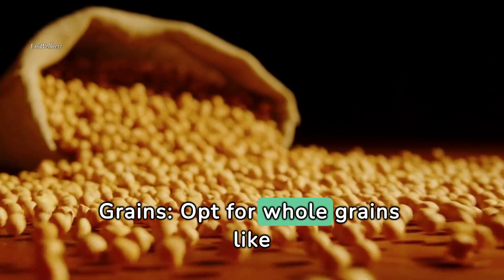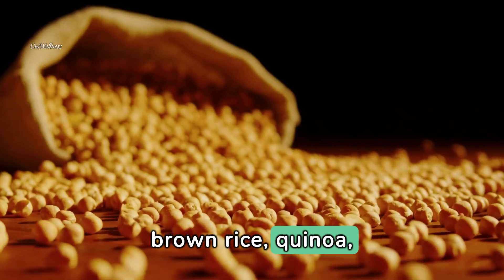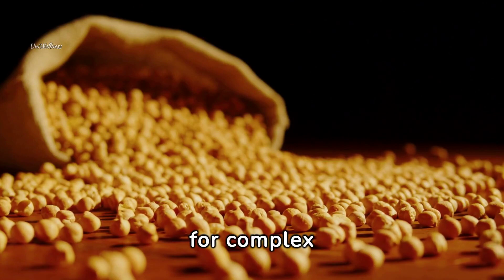Incorporate whole grains — opt for whole grains like brown rice, quinoa, whole wheat bread, or oats for complex carbohydrates and fiber.